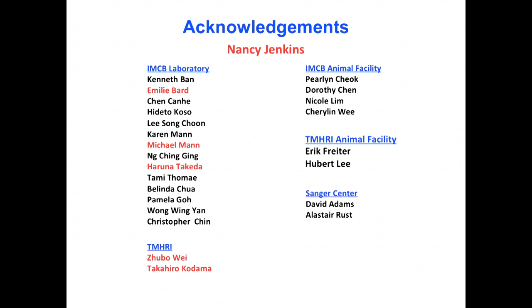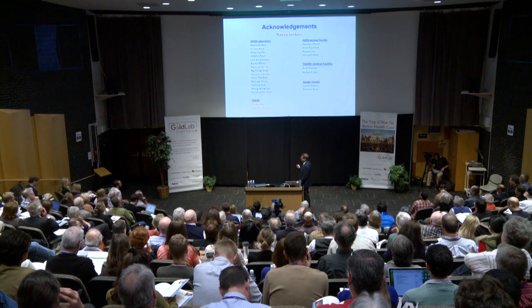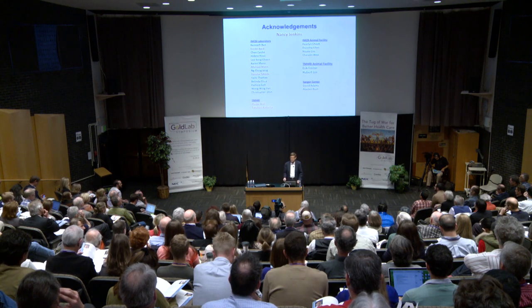Nancy and I have run the lab together for 35 years and we're still talking — we even share an office. The CRC screen was done by Haruna Takeda, a postdoc in Singapore, with some validation by Zubaway in our Houston lab. Emily Bard did the HCC screen in Singapore and now works for Narvadas. Haruna has her own lab back in Japan. Michael Mann did the melanoma screen that was just published and is still in our lab in Houston. Thank you for your attention.